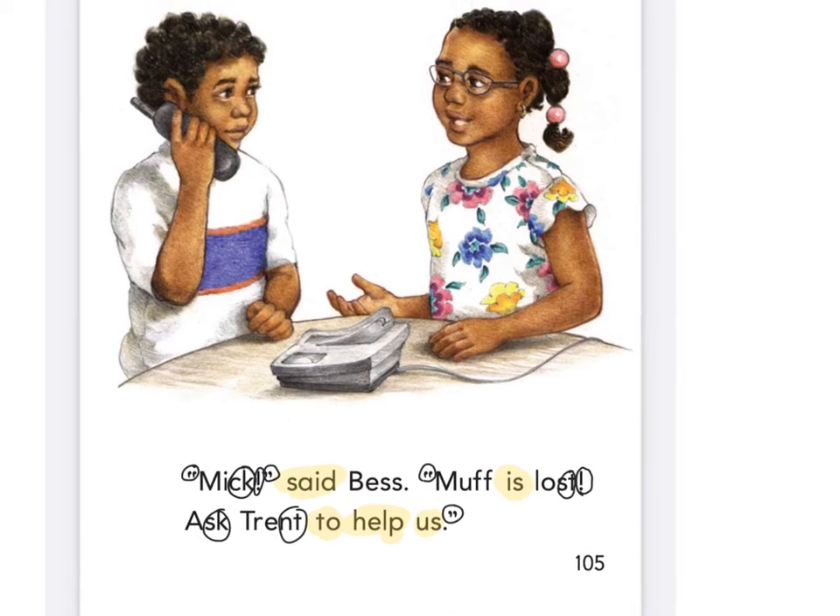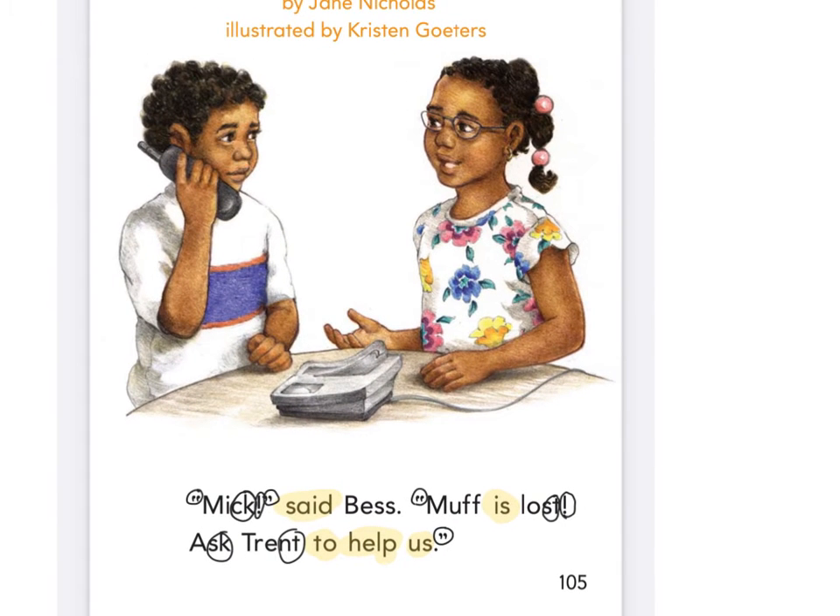So who do you think these kids are? Mick — said Bess — that boy. Think the boy's name is Mick? Capital M-I-C-K. Who's talking? What was the girl's name? Her name is Bess — B-E-S-S. And she says Muff is lost. Who do you think Muff is? The cat. How do you know? Because the title said 'the lost cat.' That's right.